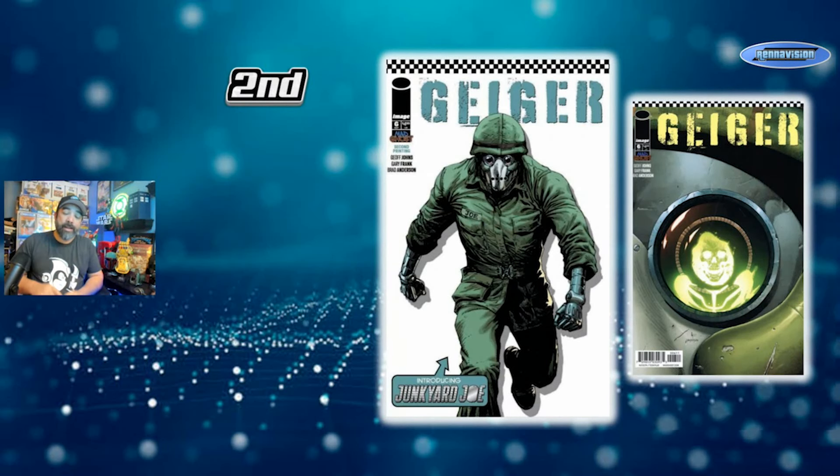It's issue six, which does feature the first appearance of Junkyard Joe, who gets spun off into his own series after this. So this is the first appearance in the original issue six, but they spotlight him on the second printing. I don't think a second print is still a first appearance — it's a reprint of the first appearance — but it's still an interesting and fun book to go find. He is spotlighted on the cover, where on the first print you're really only seeing part of him.